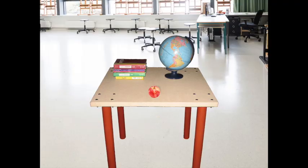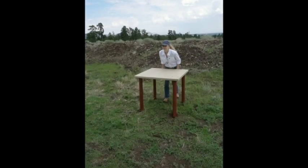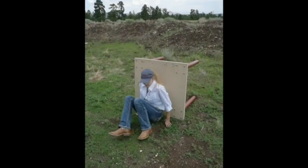Here we have a view of the desk in a standard classroom setting. Here's a side view of the desk. This shows how the School Security Solutions desk is flipped on its side to provide shelter for up to six to eight students.